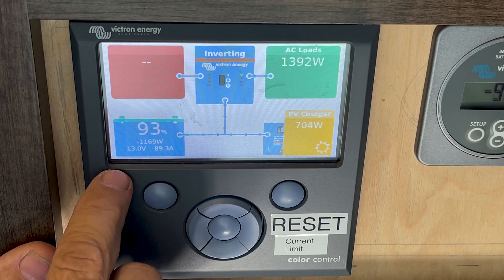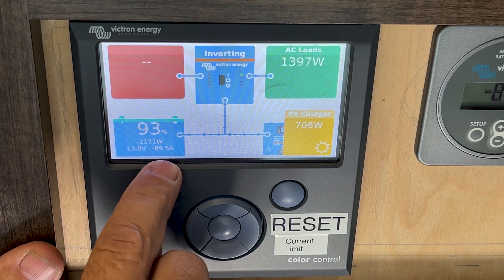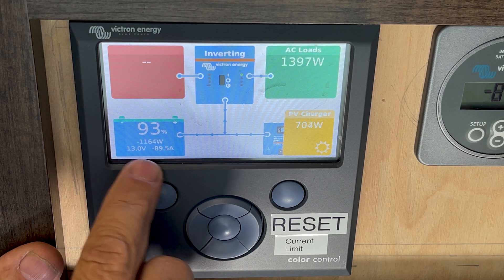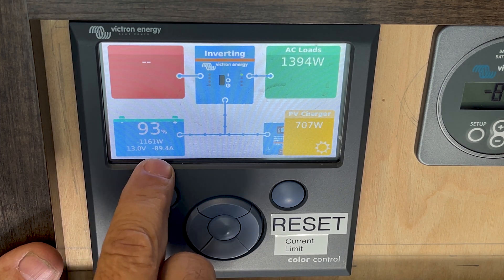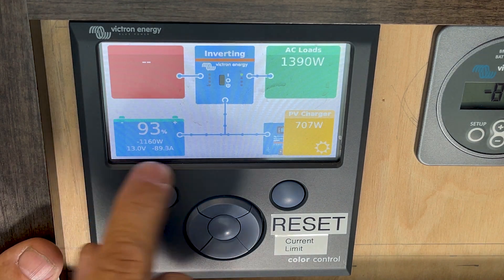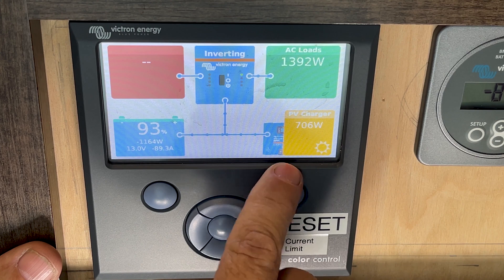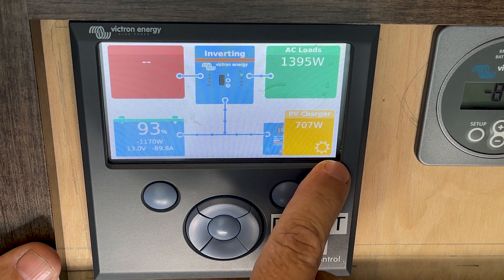Right now we're at 93% charge, drawing 89 amps of power at 1,165 watts, and my battery voltage is 13 volts. Over here it's telling me what's coming in from my solar controller — right now I'm pulling in 708 watts from the solar controller.